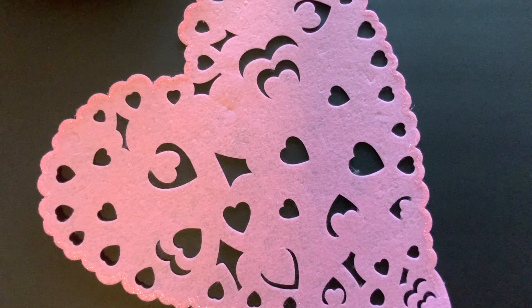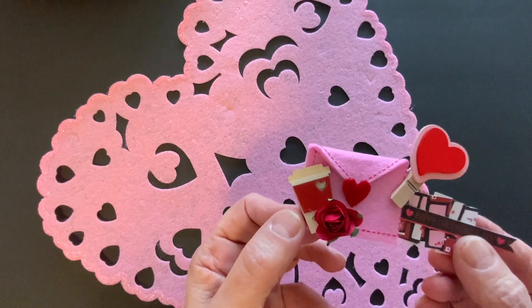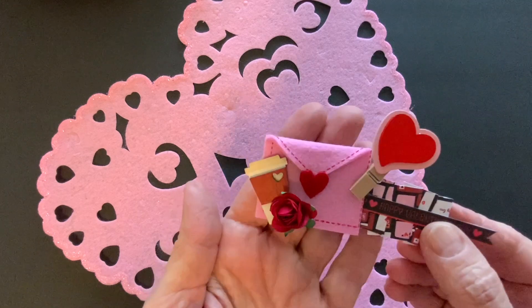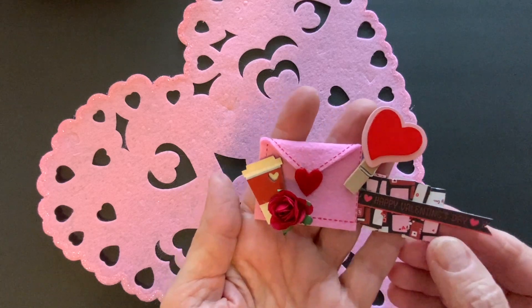Hi everyone, I'm Lene. Welcome to my channel, Fashionably 50-something and Beyond, and welcome to hashtag Embellishments on the 11th. This is a collaboration hosted by Deb over at Deb Hooks Crafty Cottage, and what you do is upload the embellishments that you have made on the 11th of each month.